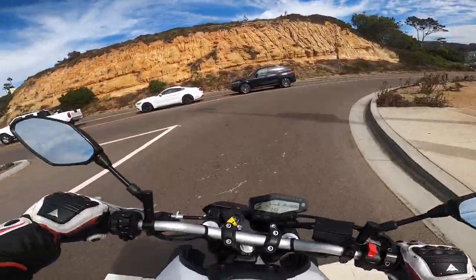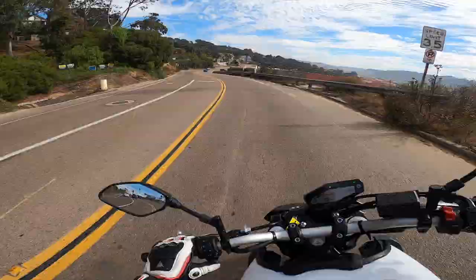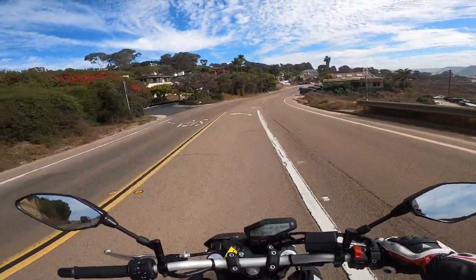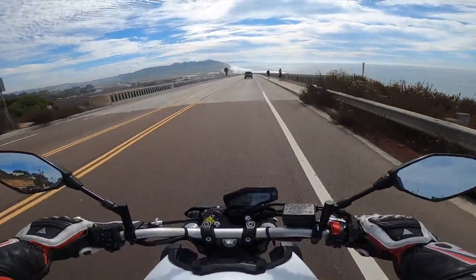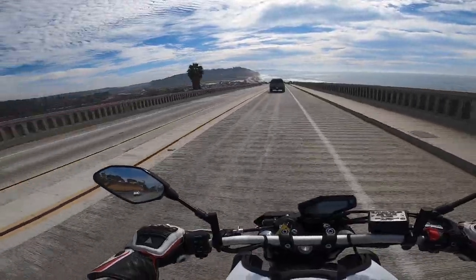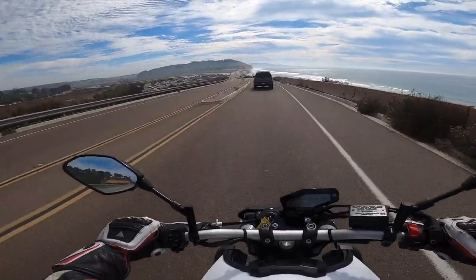I like that this bike has directional turn signal indicators — right blinker when going right, left blinker when going left. I wish all motorcycles had that as standard, because some just have one blinker regardless of direction — so kudos to Yamaha for that. And I love the sound of this motorcycle. The three-cylinder triples do not disappoint — that's what I fell in love with when I bought my 765 RS.